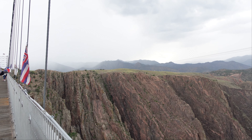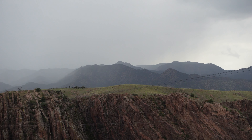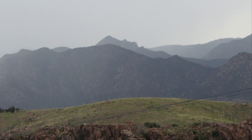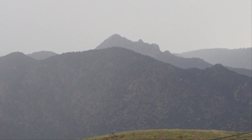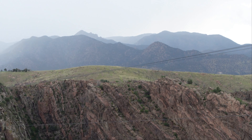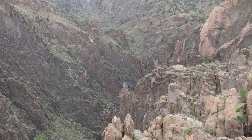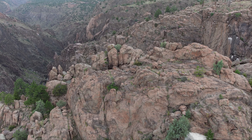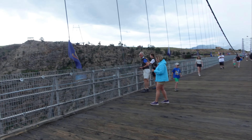Let me bring your attention to this — this is actually the name of it. That's John F. Kennedy Peak out there, and you can probably figure out why it's called that, because it sure enough does look like John F. Kennedy's profile. I'm sorry folks, the bridge rocks, and there are people walking on it while I'm standing still at the moment.